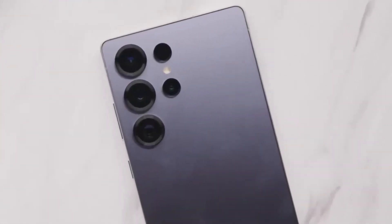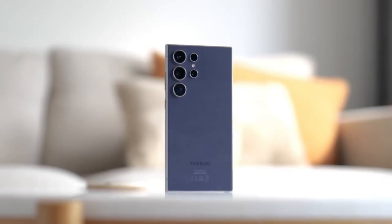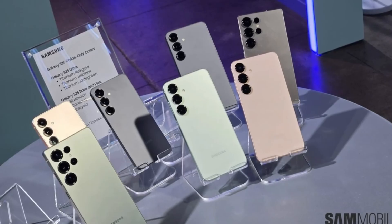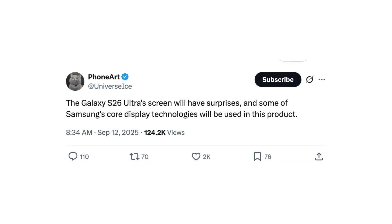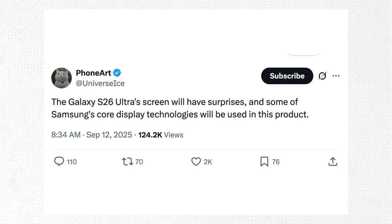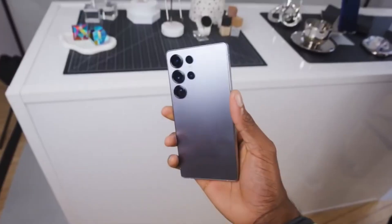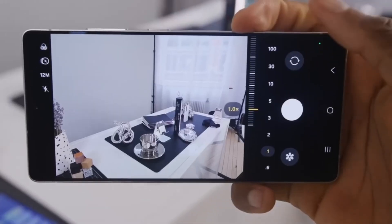The Galaxy S26 Ultra is shaping up to be one of Samsung's most exciting phones, and this time all the attention is on its display. Samsung has always been known for producing some of the best smartphone screens in the world, but many of its most advanced display technologies usually don't appear first on the Galaxy S series — they often show up on other Samsung devices or even rival phones before making their way to the Galaxy flagships. With the S26 Ultra, that could finally change.